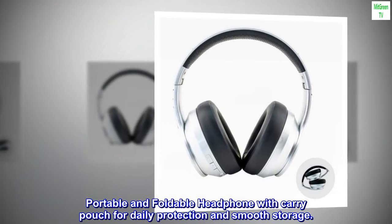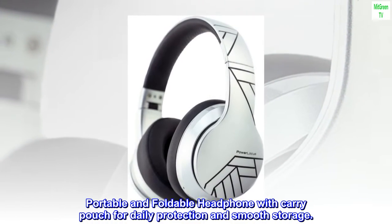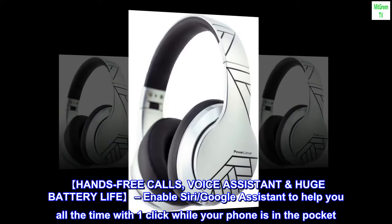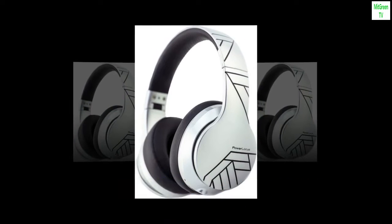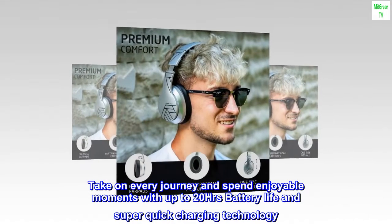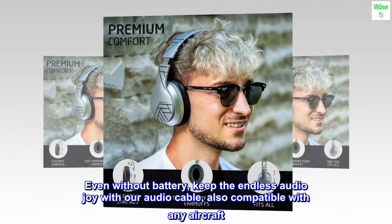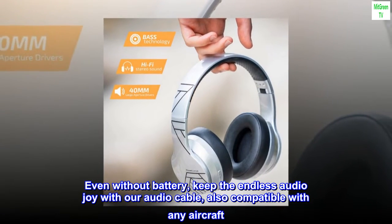Portable and foldable headphone with carry pouch for daily protection and smooth storage. Hands-free calls and voice assistant with huge battery life — enable Siri or Google Assistant to help you all the time with one click while your phone is in the pocket. Take on every journey with up to 20 hours battery life and super quick charging technology. Even without battery, keep the endless audio joy with our audio cable, also compatible with any aircraft.